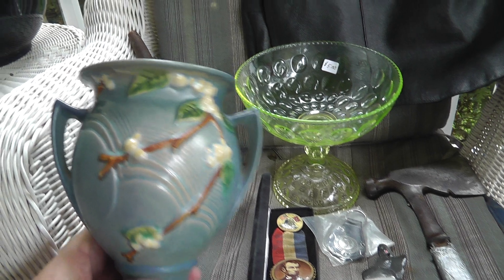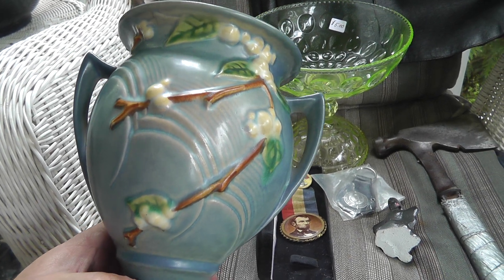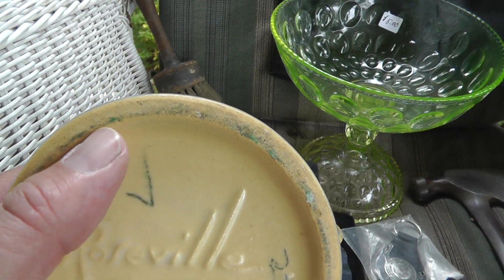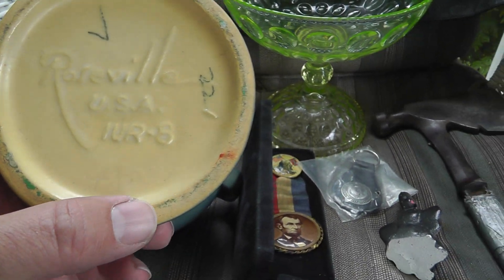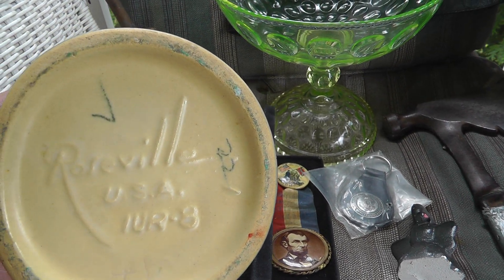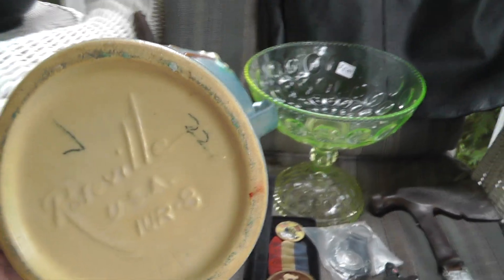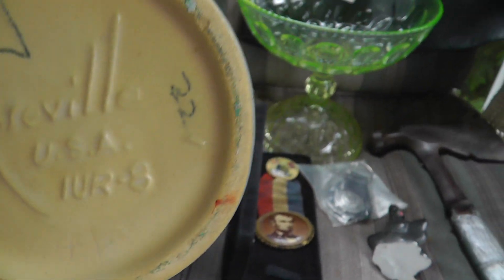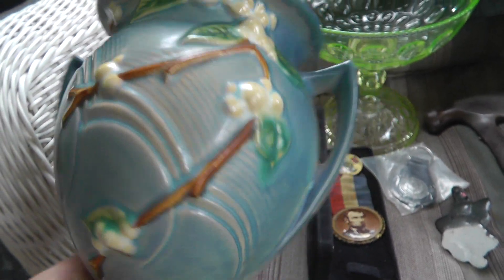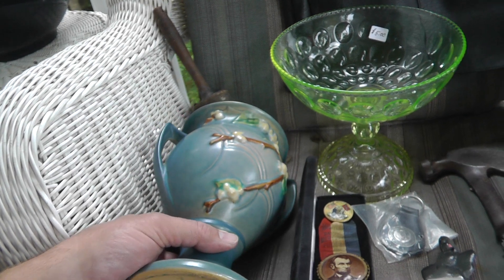A piece of Roseville pottery in great shape — no chips or cracks. You always have to be careful of reproductions on these, but I'm pretty confident this is an original. You can see by the dirt ground into the base and the marks. We'll look up that number, 1UR-8, which will probably tell us what the pattern is and its value. $20 is a great deal for that.